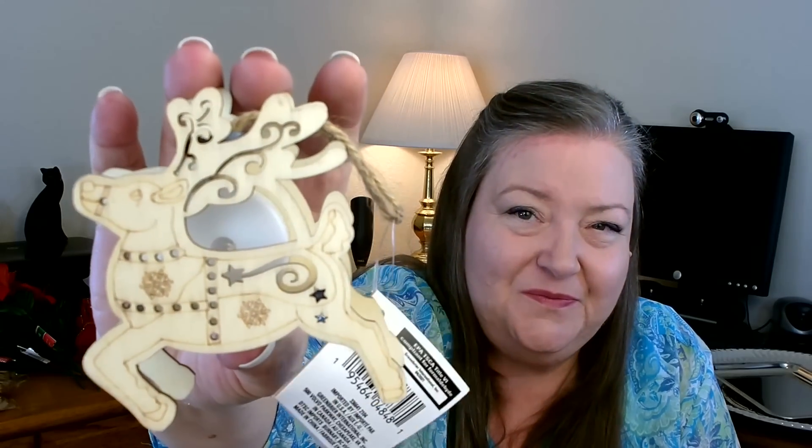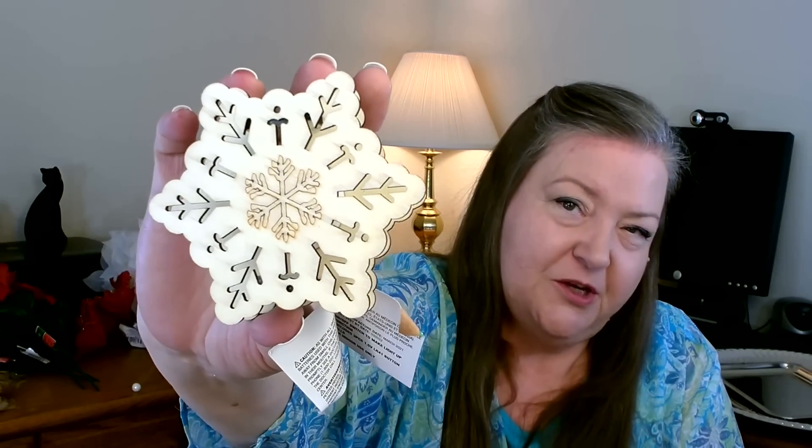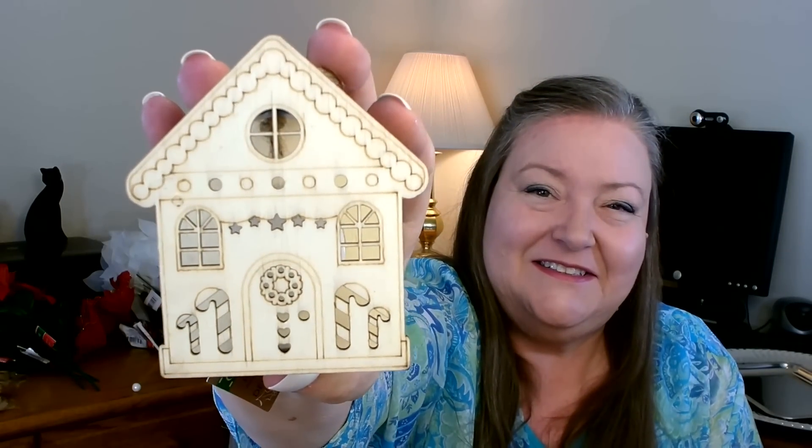I also found this one which is absolutely adorable too — it's a little reindeer, and yes he lights up as well. All of these light up. And then I also found this one — it's a snowflake, probably my least favorite of all of them, but I'm sure lit up on the tree it would look pretty. And then the last one — it's a little gingerbread house. These are so cute, what a fun project, and they light up.